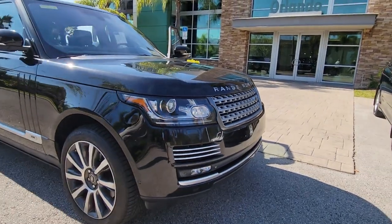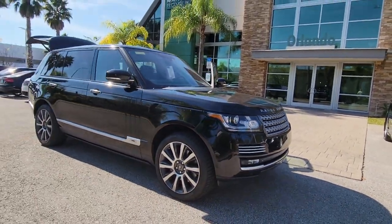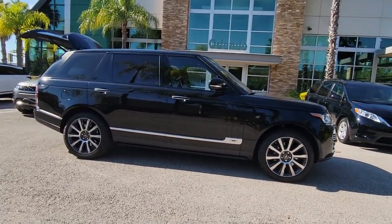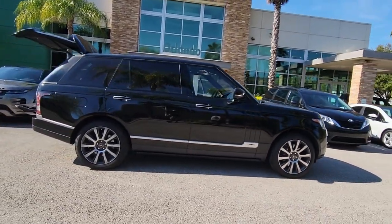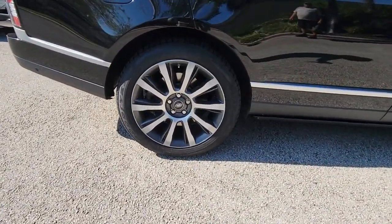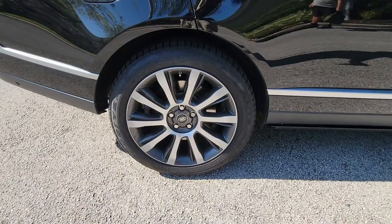Take a moment to check out the 2014 Land Rover Range Rover. With less than 70,000 miles on the odometer, this vehicle provides excellent value. Prepare to take your driving pleasure to new heights and enjoy the best of modern efficiency and style.